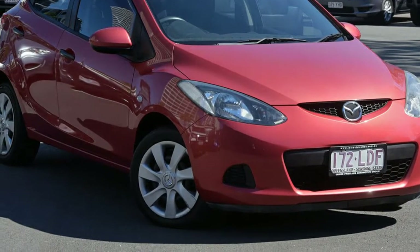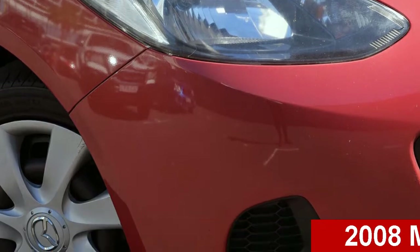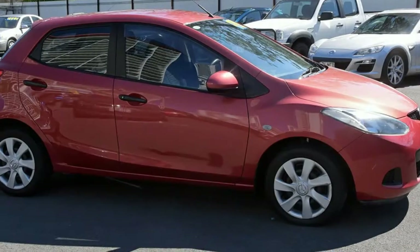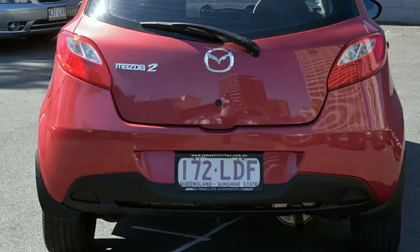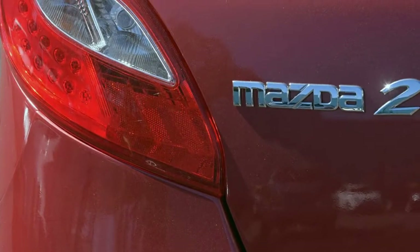Imagine yourself in this 2008 Mazda 2. This 2 has an efficient 1.5 litre engine that gives you more control with its manual transmission. The attractive red exterior is complemented by its stylish interior. This vehicle has all the features you could dream of.